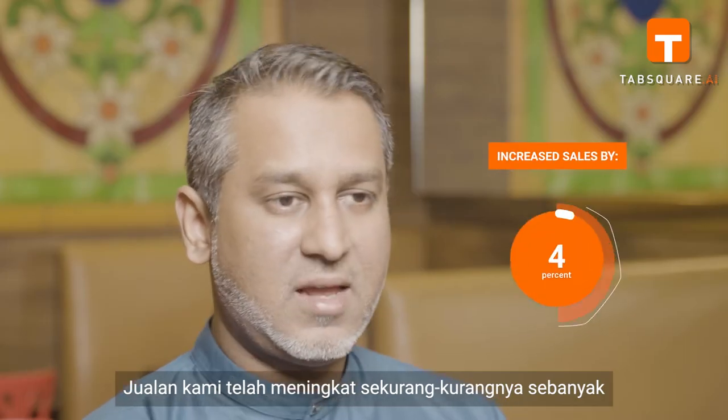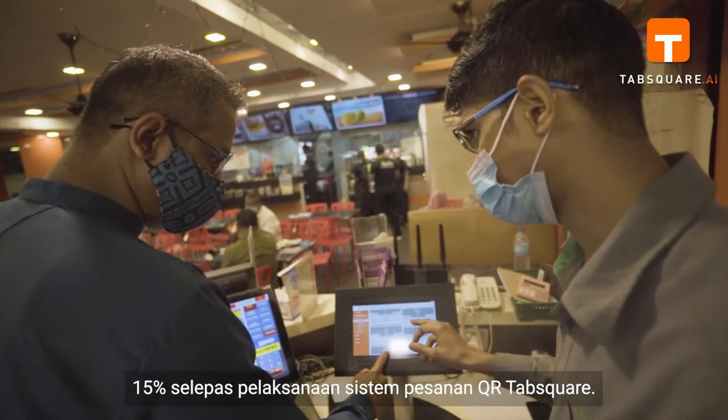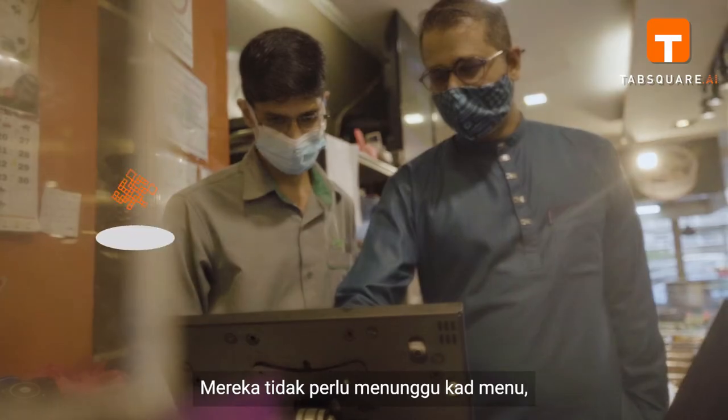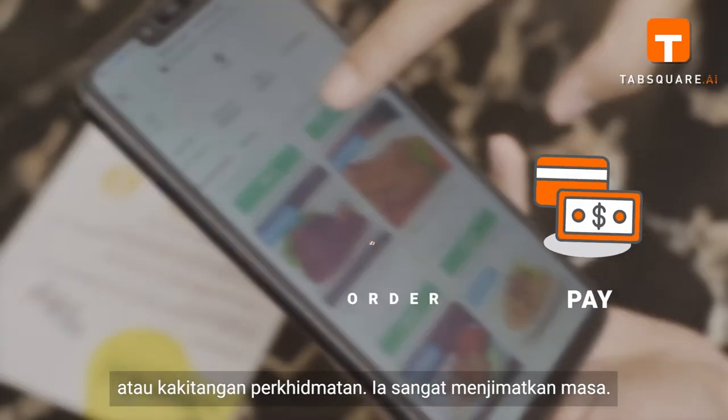Our sales have increased by at least 15% upon implementation of the Tab Square QR Ordering System. Tab Square is very easy to use, and our customers enjoy using it. They don't have to wait for a menu card or service staff — it saves so much time.